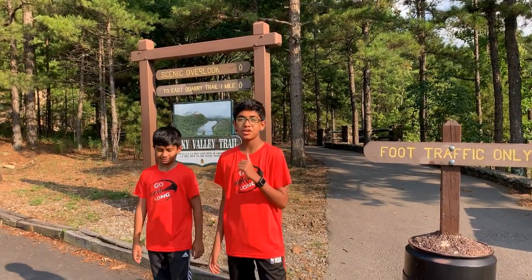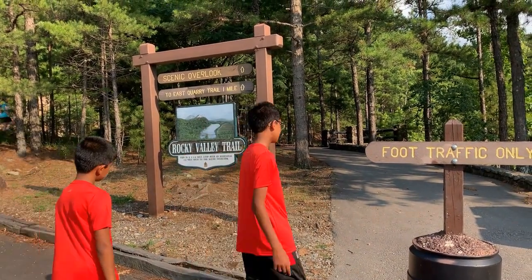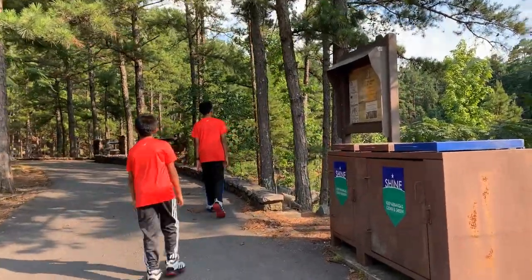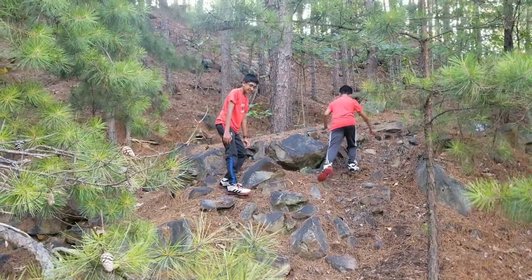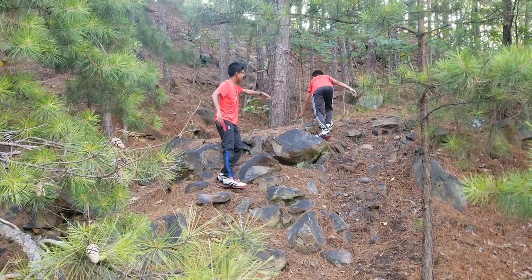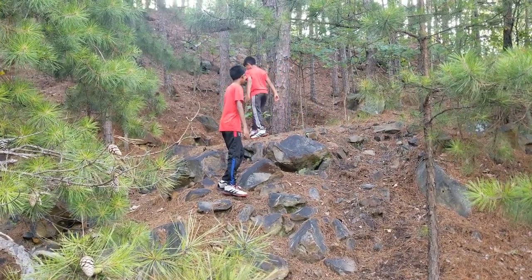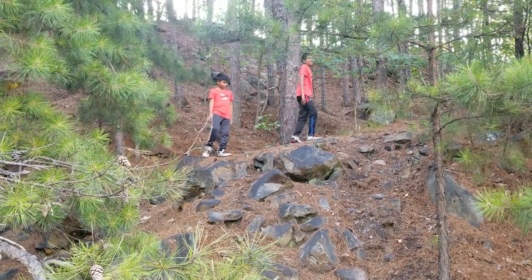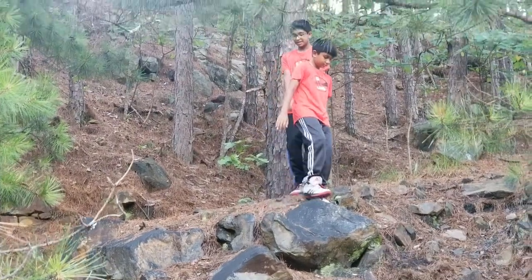Now we're heading into Pinnacle Mountain on the Rocky Valley Trail. We're basically hiking all the way up — it's actually really difficult. We made it to the top of the Rocky Valley Trail, and now we'll be heading back down.